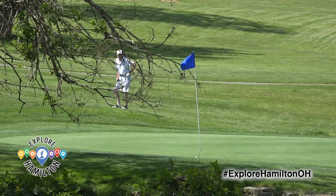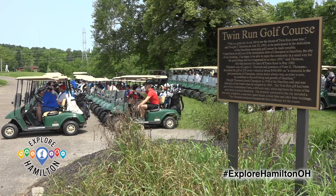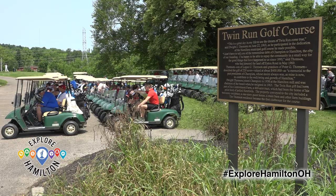Potter's is not the only golf course in town. Make sure to check out Twin Run on the north side of Hamilton as well. And as always, explore Hamilton this summer.